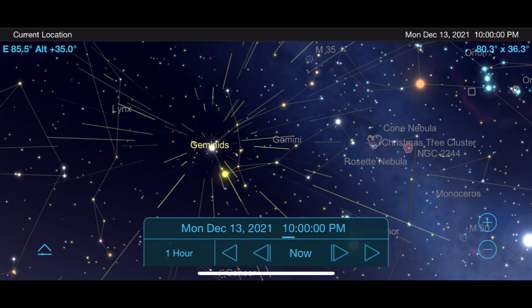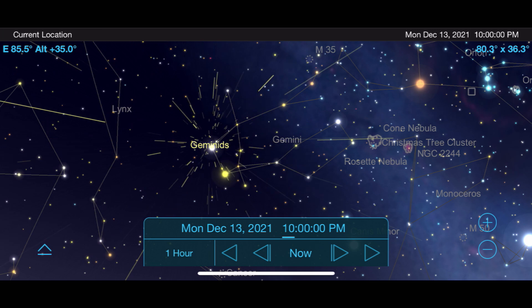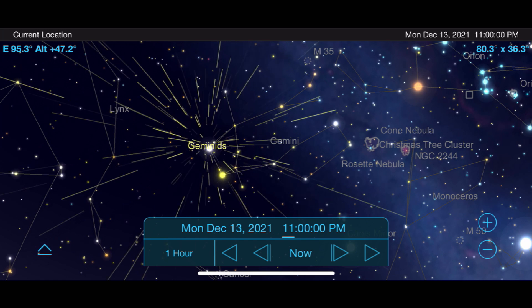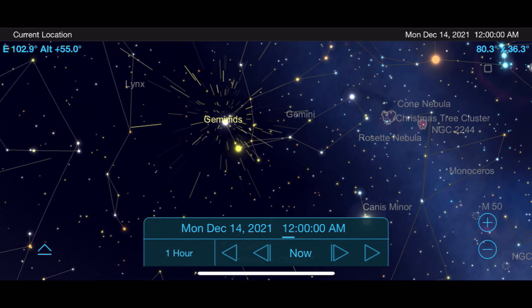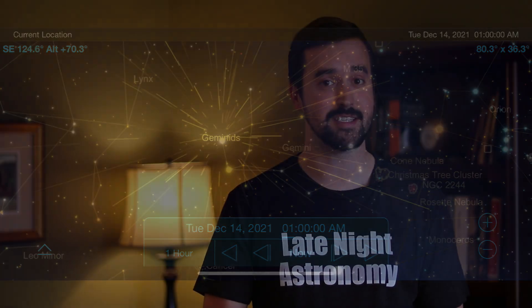On most years you can hope to see upwards of 120 meteors per hour under dark skies, but this year a bright moon will cut down on those numbers unless you stay up early into the morning on the 14th when the moon starts to have less of an impact. Be sure to wear warm clothing and bring coffee and hot chocolate, and try to give the show at least a couple hours of your time to get the most out of it. Remember, with any meteor shower, the darker the skies and the longer you wait, the more impressive the show will be.